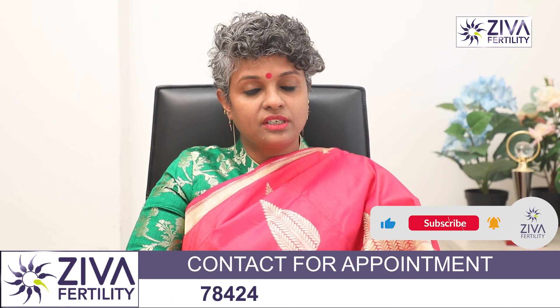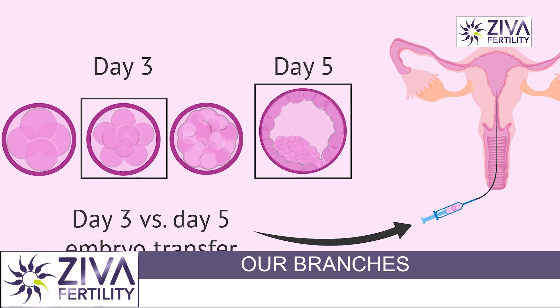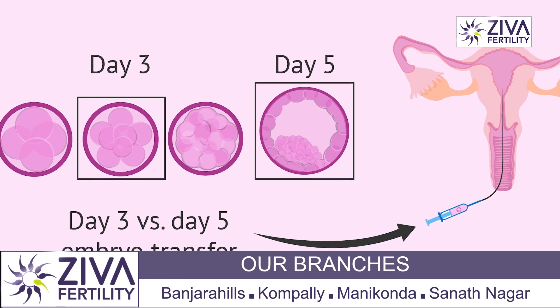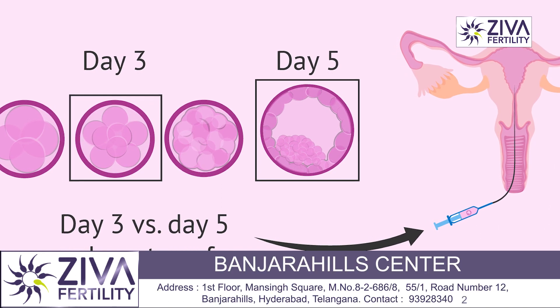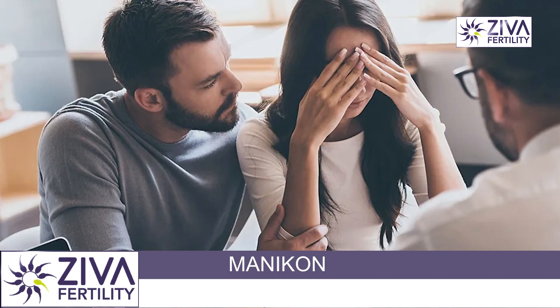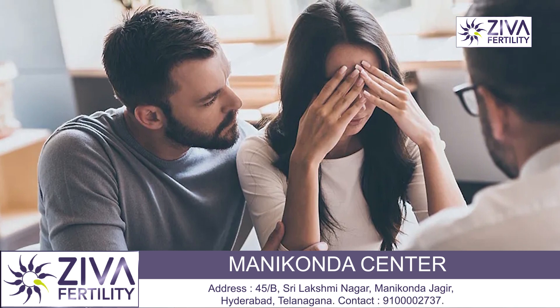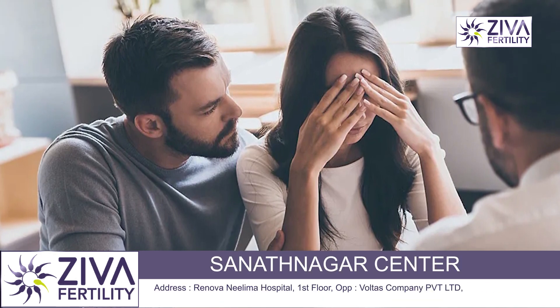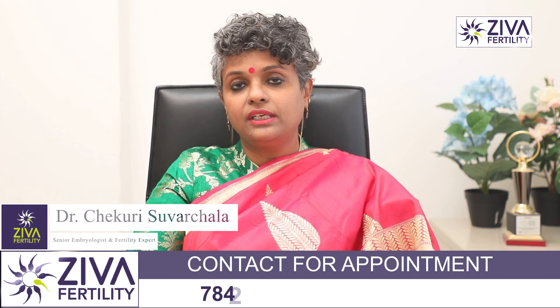Either this or that procedure is done and in about three to five days, embryos are assessed and good looking ones, morphologically good ones — the ones that are capable of having the highest implantation potential — are transferred back into your uterus. That is IVF in a nutshell. But many times IVF also results in failure, or there could be some indications that ask for more treatment options than just IVF.